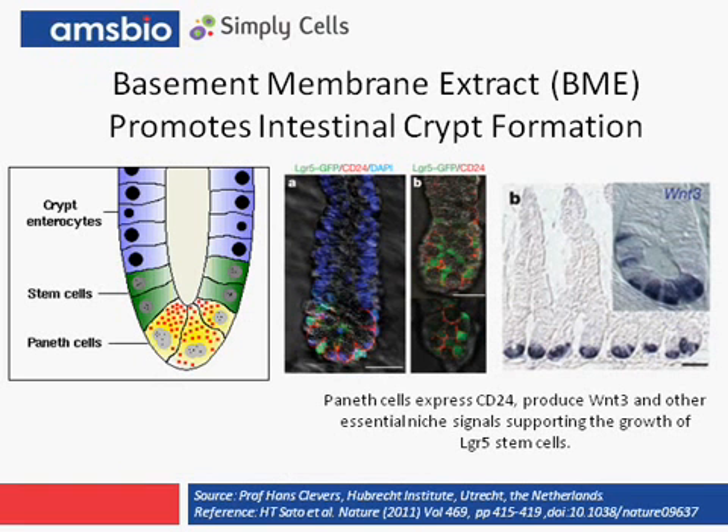I'm excited to present groundbreaking work by Professor Hans Clevers that changed the way we understand the biology of the intestine. Before his work, the identity of the stem cell population within the gut was inconclusive. What Professor Clevers proved using a 3D culture model in BME is that the LGR5 positive cells are in fact the true stem cell population that are supported by the Paneth cells.